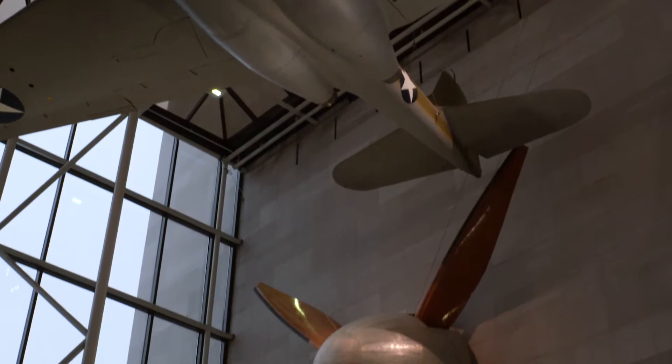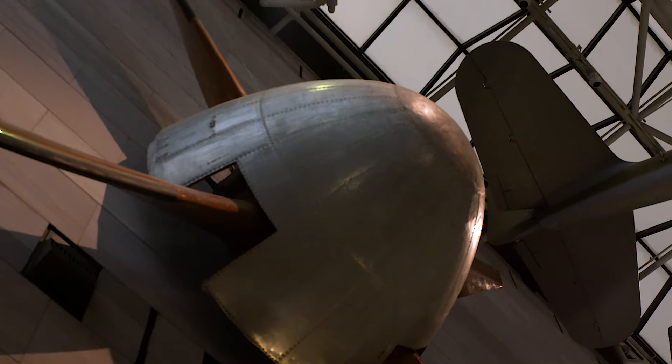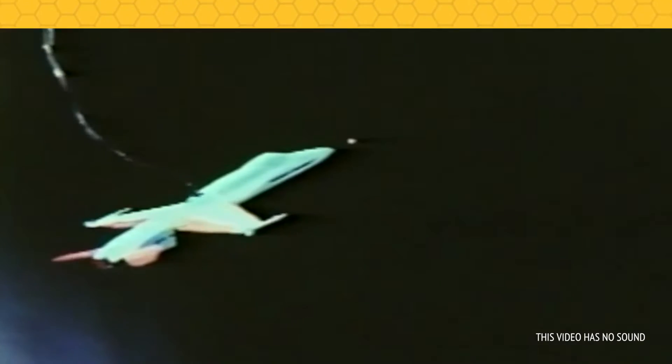Here at the National Air and Space Museum, there are plenty of artifacts that use the honeycomb. While our giant NASA full-scale wind tunnel fan is not made of honeycomb, the wind tunnel at the Langley Research Center in Hampton, Virginia, relied on honeycomb to control wind turbulence while testing aircraft.